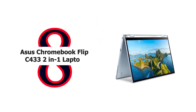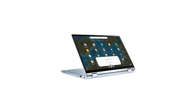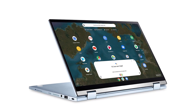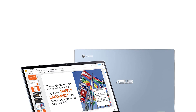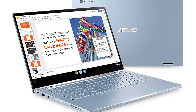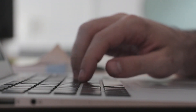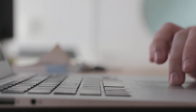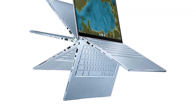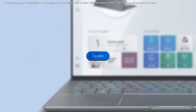Number 8: Asus Chromebook Flip C433 2-in-1 Laptop. It features a 14-inch touchscreen Full HD 1920x1080 nano-edge display with ultra-narrow bezels, allowing a 14-inch screen to fit in the body of a 13-inch laptop footprint. The Full HD display has a durable 360-degree hinge that can be used to flip the touchscreen into tent, stand, and tablet mode, powered by the Intel Core M3-8100Y processor for super-fast and snappy performance. With 8GB LPDDR3 RAM, 64GB eMMC storage, 2x USB Type-C and 1x Type-A ports, plus a backlit chiclet keyboard. Chromebook runs on Chrome OS, built for the way we live today, with built-in virus protection, automatic updates, boots up in seconds, and continues to stay fast over time.